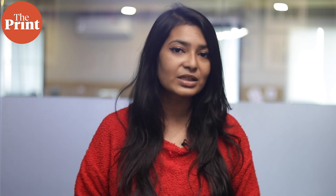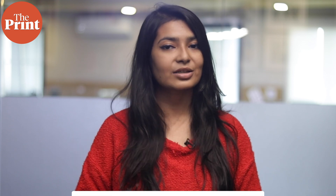This is Mohana Basu, Special Correspondent at The Print. If you like our work, do consider paying for a subscription to The Print. You can do so through the link in the description box.